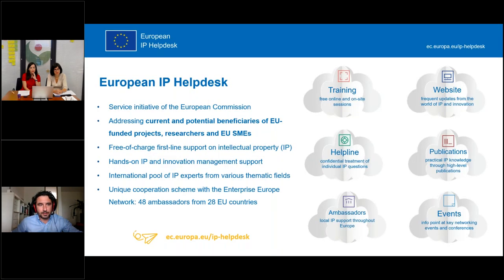Having said that, I'd like to spend a couple of words on the European IP Helpdesk. We are a service initiative of the European Commission with the objective of addressing current and potential beneficiaries of EU-funded projects, researchers and small and medium enterprises across the European Union, helping them to use and efficiently register intellectual property rights. We offer trainings online like today, in cooperation with European agencies, but also on site.